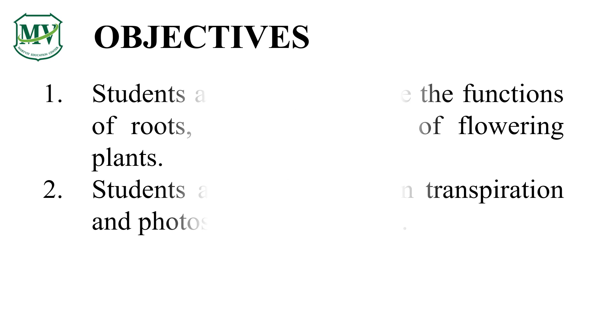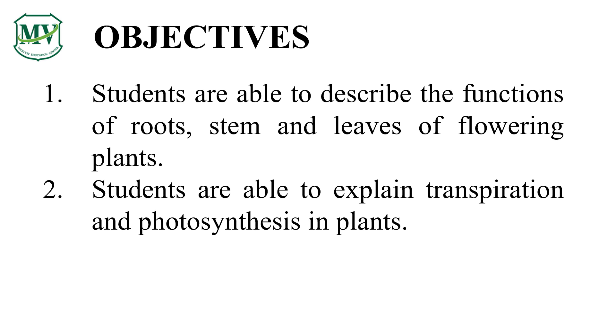In this lesson, you will be able to describe the function of roots, stem, and leaves of flowering plants. You will also learn about photosynthesis and transpiration in plants.